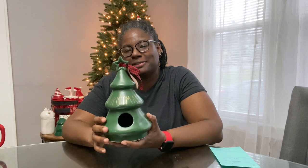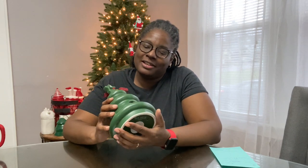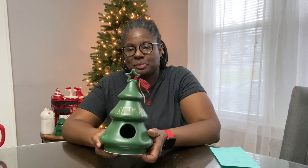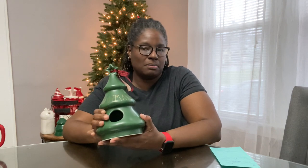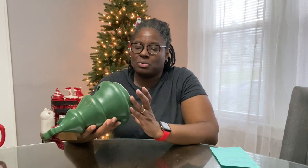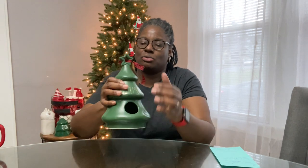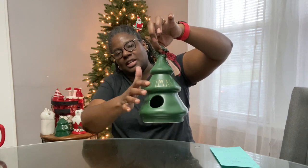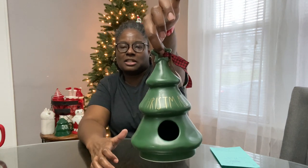Next I got this birdhouse — I know it's different, it's a Christmas tree shape. But my husband likes the unique shapes of birdhouses so we picked this up. It's cute and different; I still wish it was etched rather than having sticker writing.